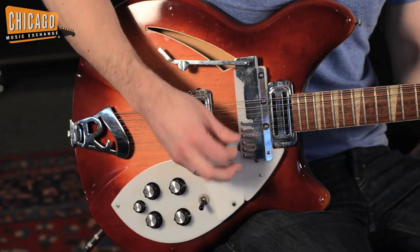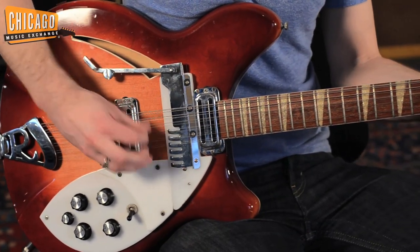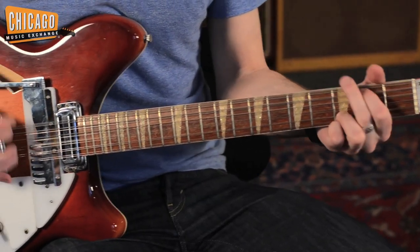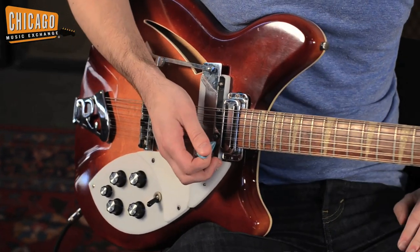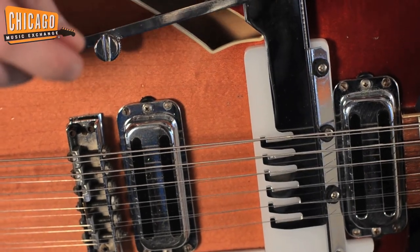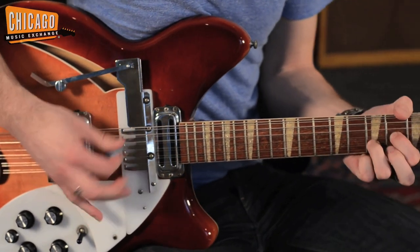I'm going to give you a little demonstration of how the comb works. I'll give you some 12-string sounds and some 6-string sounds. I'm going to be playing through this 1967 Vibrilux — let's see how this thing sounds.